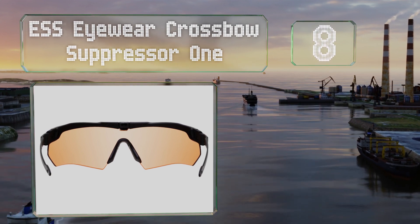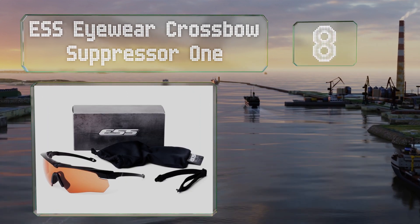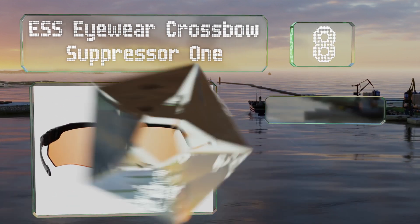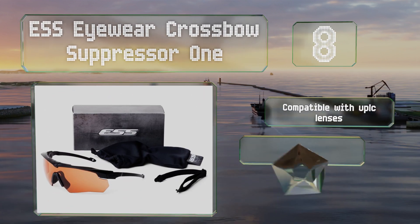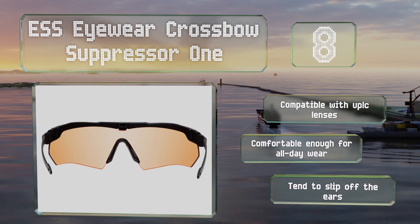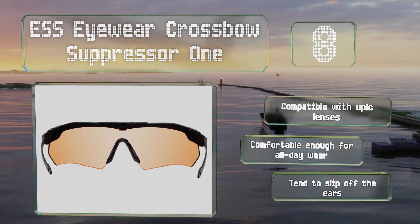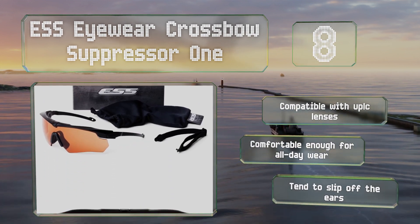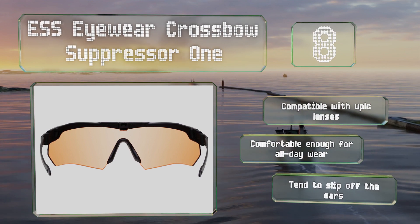Coming in at number eight, the ESS Eyewear Crossbow Suppressor One have slim temples designed to fit beneath the ear cups of hearing protectors and helmets. Though budget-friendly, they have high-definition copper lenses and come with a soft bag and an elastic retention strap. They're compatible with UPLC lenses and comfortable enough for all-day wear, however they tend to slip off the ears.